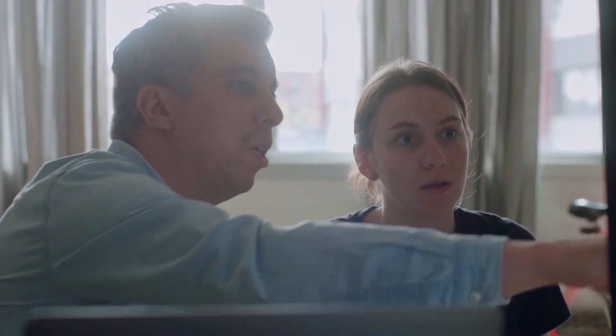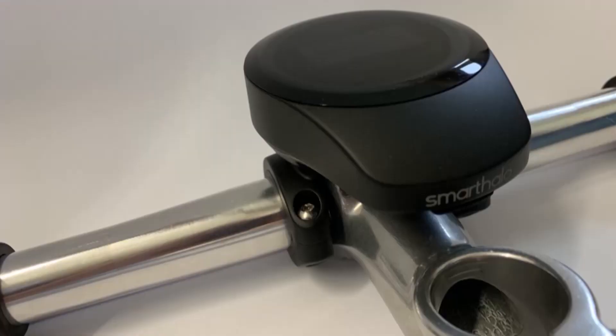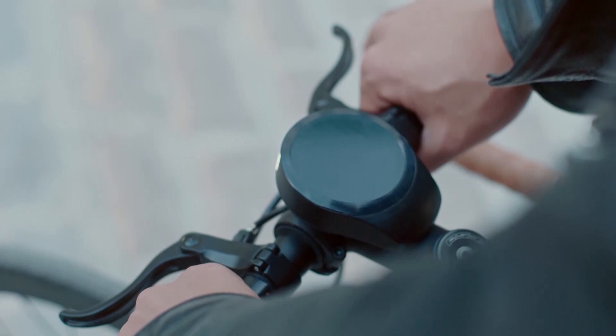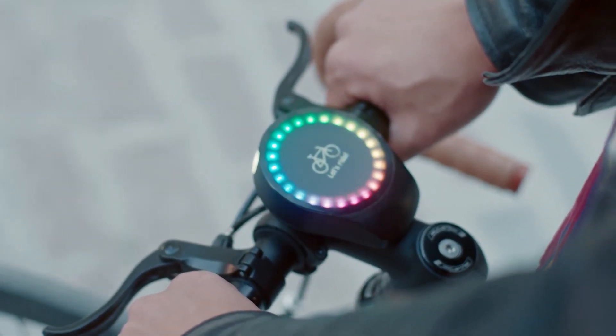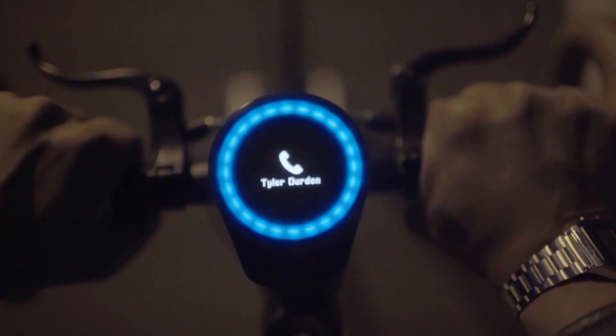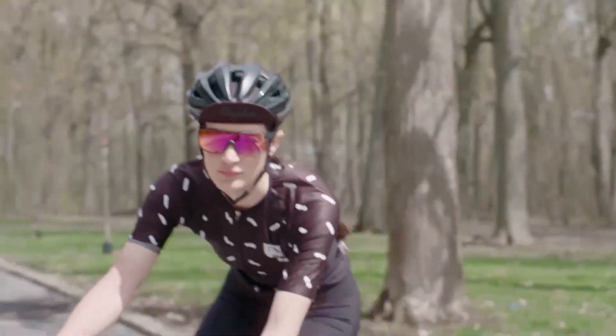Xavier recruited a few friends to help him develop his idea, and not long after, they hacked together their first 3D-printed prototype. The rechargeable battery-powered gadget sits right on your handlebars and connects you to your smartphone via Bluetooth, which means it will also notify you of incoming calls or texts. The circular light sends you toward the correct location as you move.